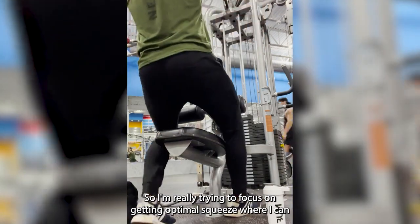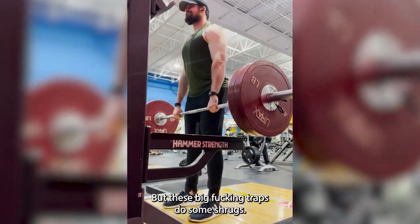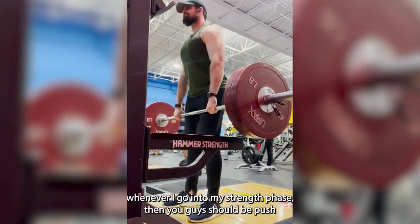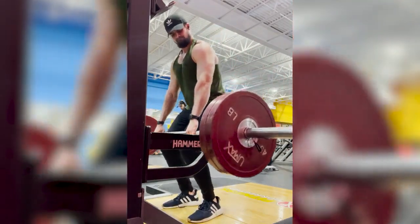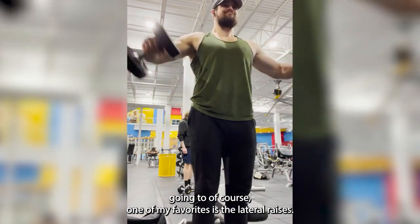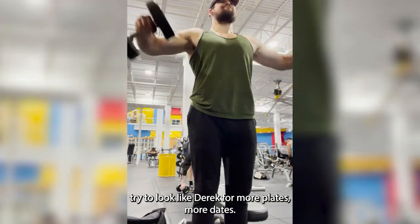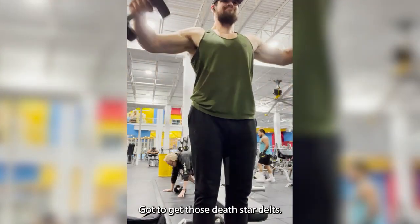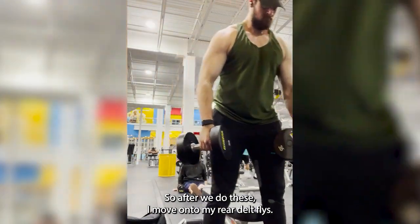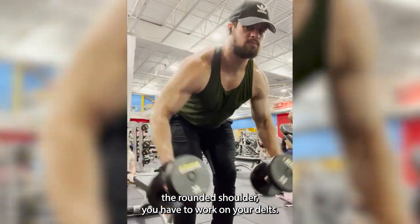After that, building those big traps with some shrugs. Not crazy weight but I'm doing slightly higher reps right now — when I go into my strength phase you'll see me push the weight a lot more. Then one of my favorites: lateral raises. Gotta get those big boulder shoulders and try to look like Derek from More Plates More Dates with those death star delts. After that I move on to rear delt flies, which I think is super underrated — not enough people do it, but if you really want rounded shoulders you have to work your rear delts.